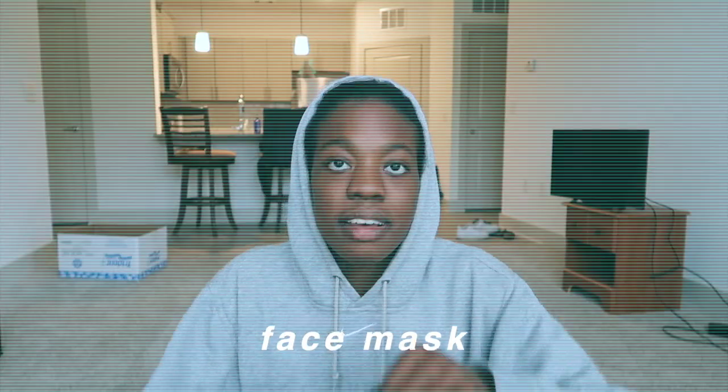They also gave us a mask. It's like a gator, so it goes over your head and up like this.